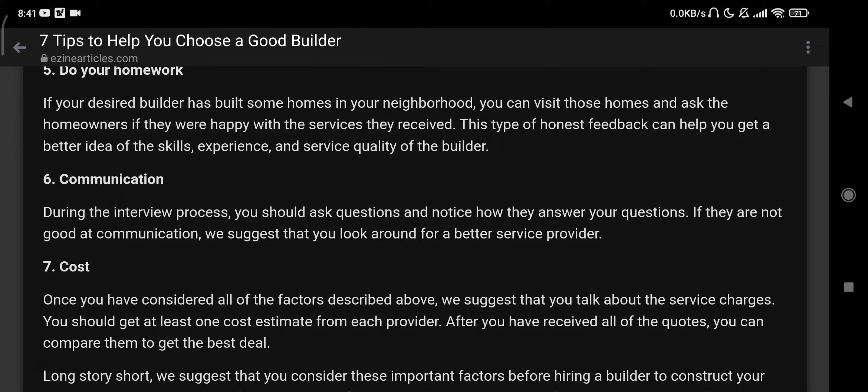Number seven: cost. Once you have considered all of the factors described above, we suggest that you talk about the service charges. You should get at least one cost estimate from each provider. After you have received all the quotes, you can compare them to get the best deal.